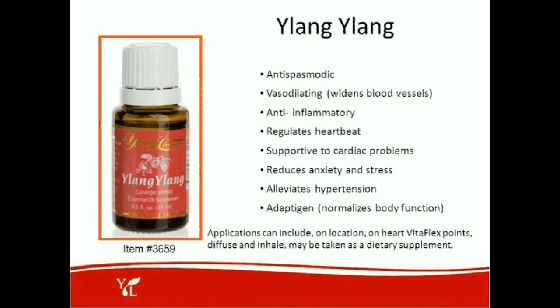Ylang-ylang is also part of the Aromalife blend and can be layered with it. Ylang-ylang is very antispasmodic and vasodilating, widening the blood vessels. It's anti-inflammatory, helps regulate heartbeat, is supportive of cardiac problems, reduces anxiety and stress, alleviates hypertension, and is known as an adaptogen that helps normalize body function. It is very effective in lowering high blood pressure, and if you have low blood pressure, it can normalize that as well. Applications include on location over the heart, on the heart VitaFlex points on the bottom of the feet, diffused, or taken as a dietary supplement.